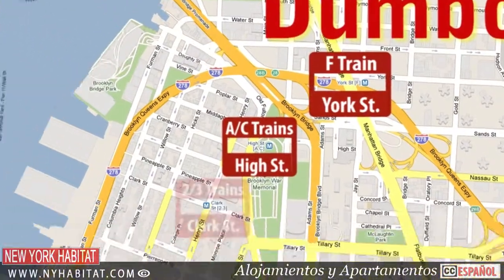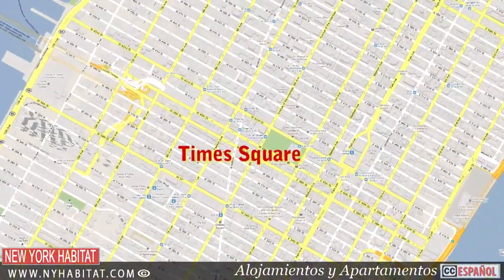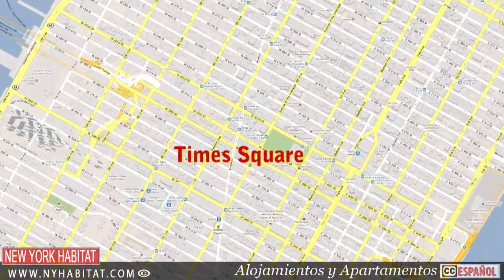The F and C train stop here, and the 2/3 station, which will take you to Times Square, is just a little farther away at Clark Street in Brooklyn Heights.